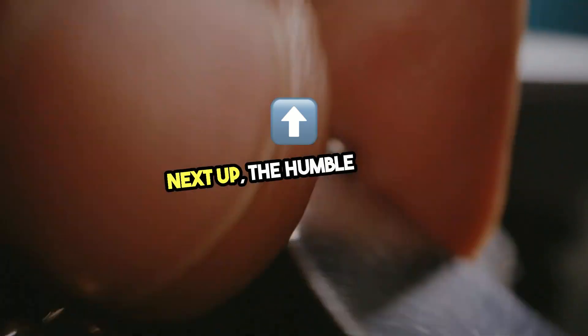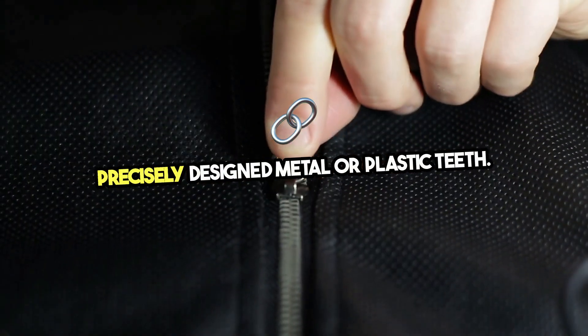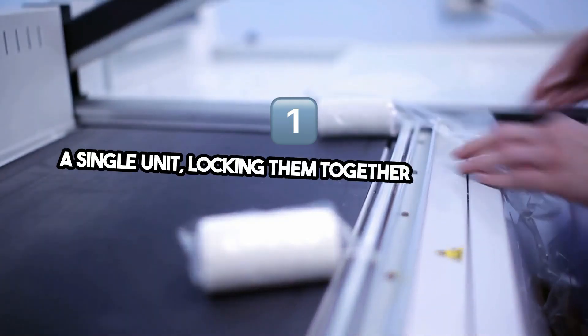Next up, the humble zipper. A zipper's efficiency comes from its precisely designed metal or plastic teeth. When you pull the slider, a Y-shaped channel forces the opposing teeth into a single unit, locking them together seamlessly.